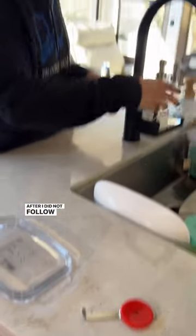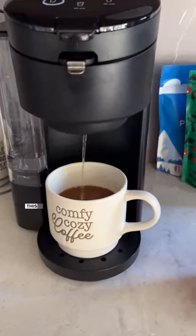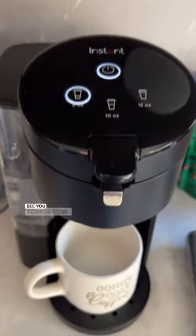Beth was beyond thrilled to come to my rescue after I did not follow the instructions and kind of broke this thing. Anyway, round two was successful and delicious. And I guess this is why we should follow instructions. That's it for today. See you tomorrow.